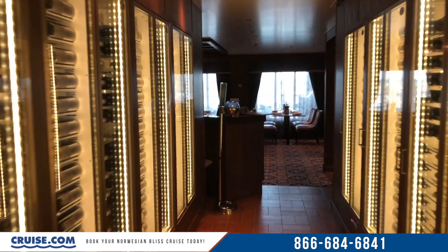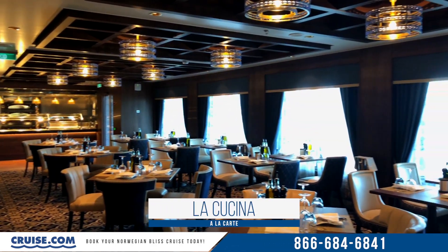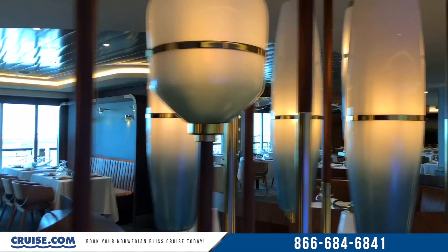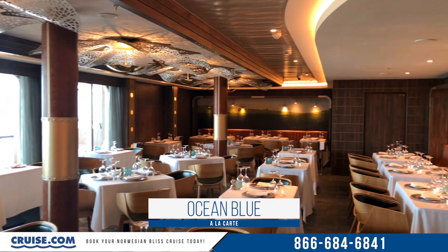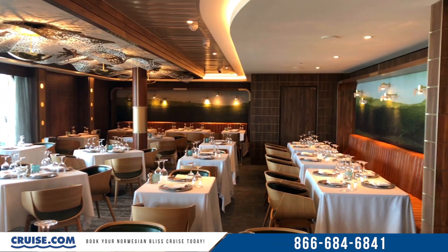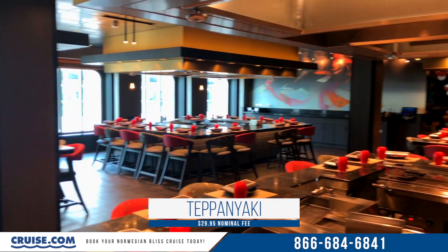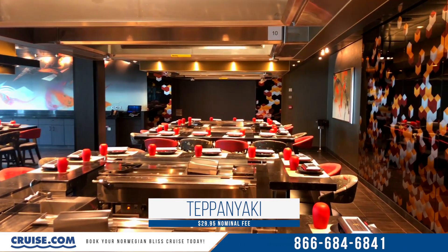Two other restaurants also boast waterfront seating options: La Cucina, a wonderful Italian restaurant popular on many NCL ships, and Ocean Blue, a spectacular seafood restaurant with a great menu offering everything from snapper to surf and turf. Teppanyaki is another popular specialty option — a Japanese hibachi grill that really makes for a great family dinner option.